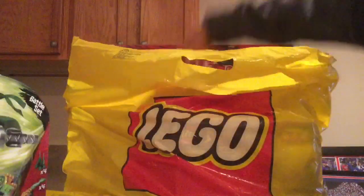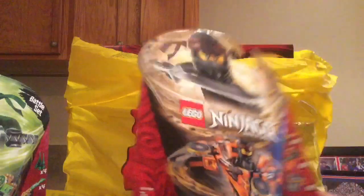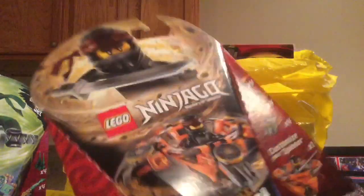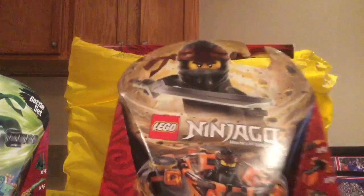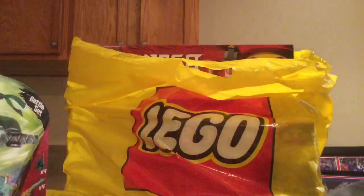Next we also have the Spinjitzu Cole. This is the one I actually got a few days ago and I built it on livestream, so I won't really talk about this one much since I have actually built it. Pretty much this was just an impulse buy — I did go to Target and I found this but I didn't really find anything else. It is really cool though.